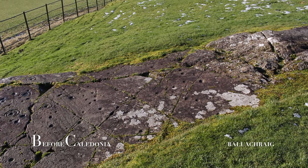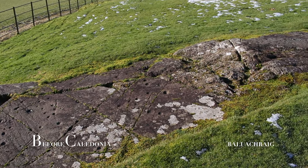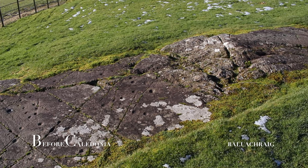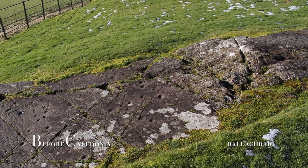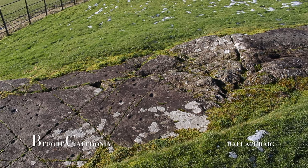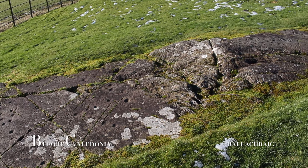Perhaps the outcrop was seen as special before it was chosen to be decorated. There may be a connection to a natural pool of water nearby — today this pool is marked by wetland and tall grasses seen in the middle distance. This location also offers views to the coast.